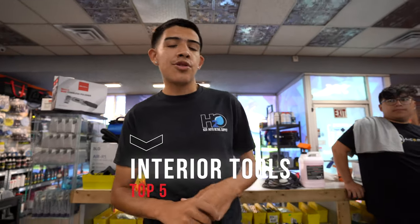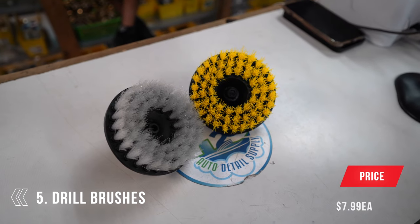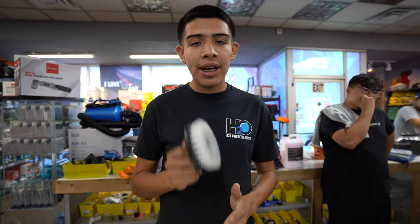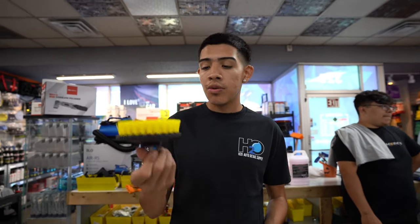Top five interior tools — let's jump straight into it. Number one: drill brushes. The white one is great for cleaning leather seats when scrub ninjas aren't hard enough to get those seats cleaned up. Just throw this on your drill, add some cleaner, and start scrubbing — it'll do justice. The yellow one is best for carpets, flooring, anything like that where you really want to pull those tough stains out. Quick, easy, and efficient.